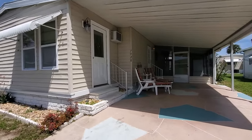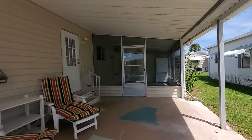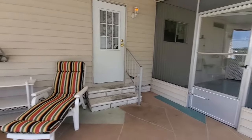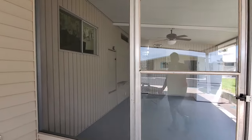I got to tell you folks, it is a gorgeous day here in Florida today — very little humidity, 80 degrees, nice breeze. You would want to be sitting right here on these lounge chairs or you would want to be in this screen room. One way or the other, that's where you'd want to be.